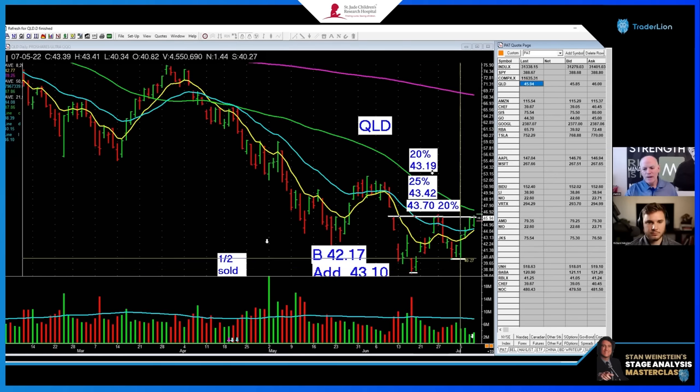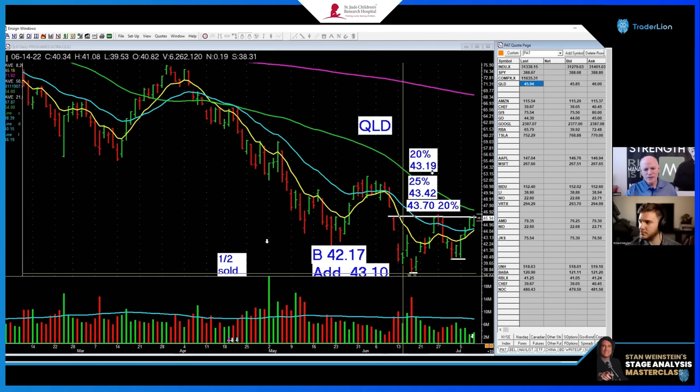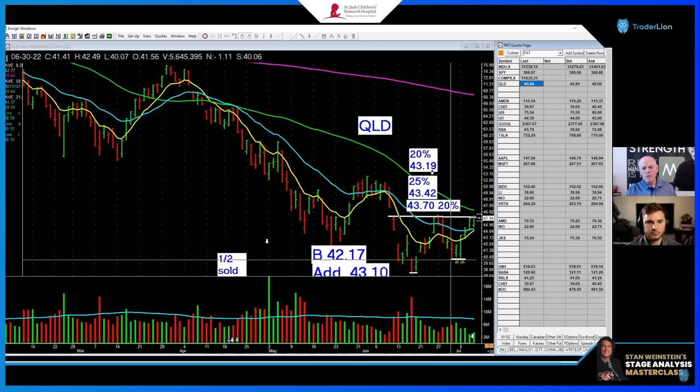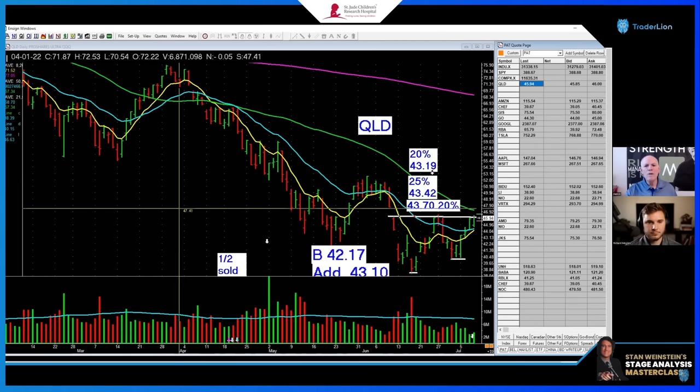This low is higher than this low. Notice this — you have lower lows all the way down here. This low is lower than this low, this low is lower than this low. Then it rallies up, falls, hits another low, rallies up, falls — and oh, this low is higher than this low. This is a more advanced investing tactic, but it does work.